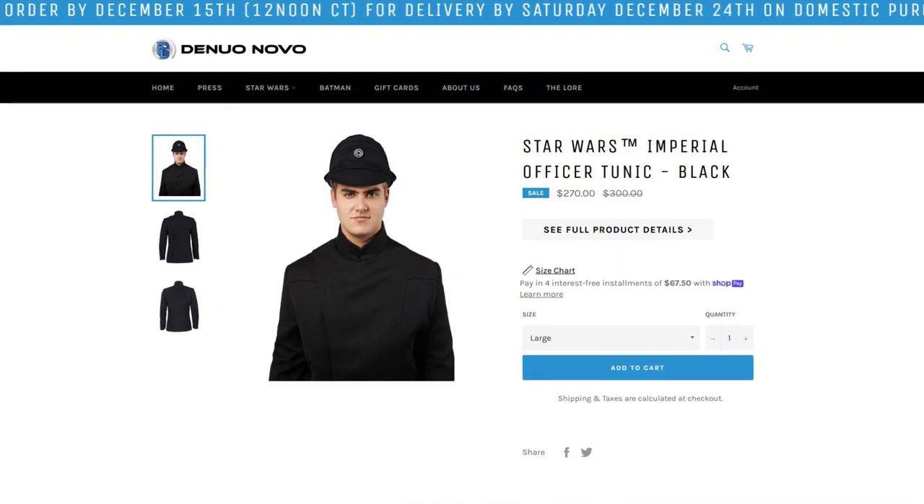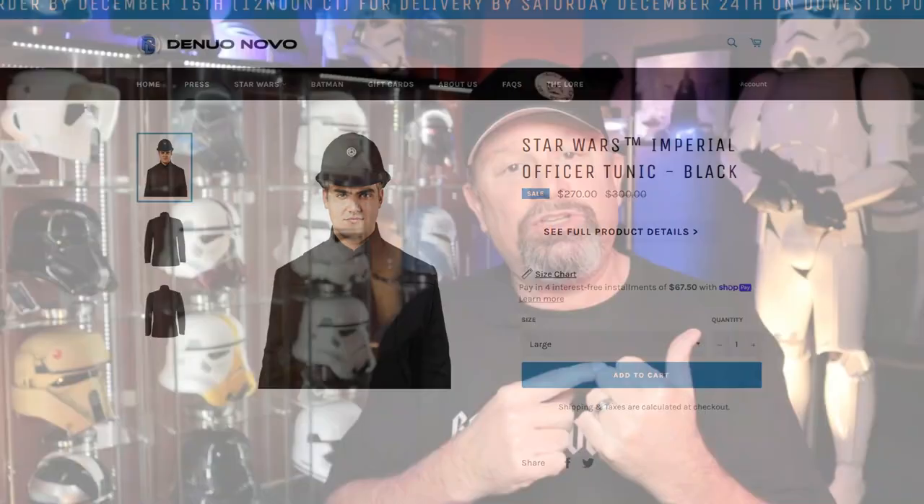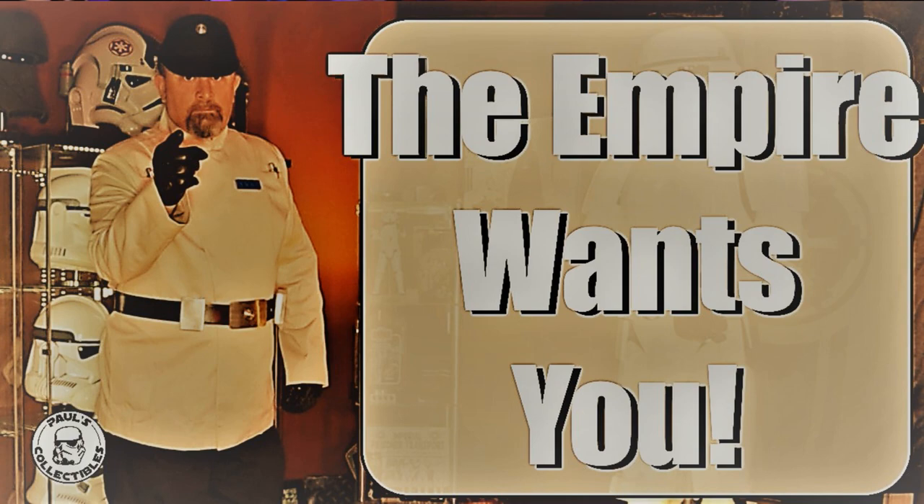Welcome to another episode of Paul's Collectibles — good to have you, thanks for joining me. My last two videos have been about Star Wars costumes, and today we're going to be talking about the Danilo Novo black Imperial officer's tunic.